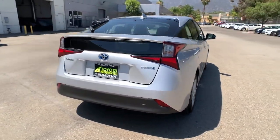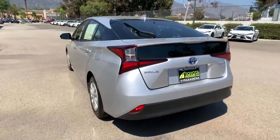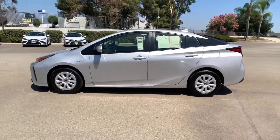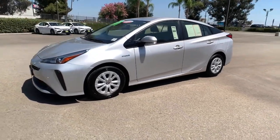This industry-leading hybrid features ample cargo space, hatchback practicality, and the safety and multimedia tech you need to keep you focused, connected, and entertained. All this and sculpted good looks bring comfort and confidence to every drive.